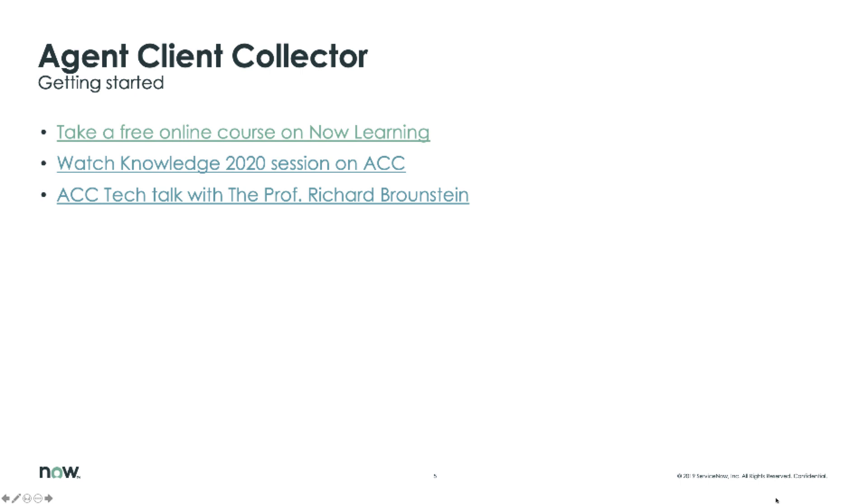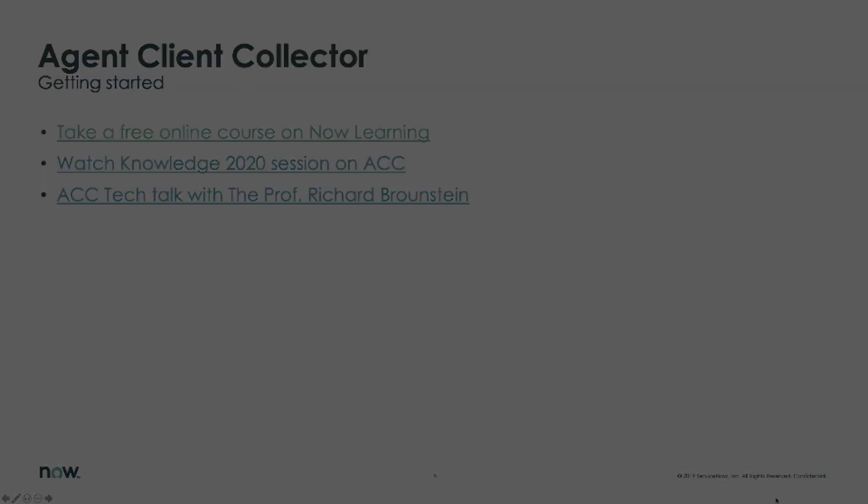It's about 50 minutes long with Professor Richard Bronstein on all things Agent Client Collector. He's going to take you through some deep dive technical slides on the solution, as well as provide a very deep dive demo on how you can get going quickly with the Agent Client Collector in your environment, and start monitoring your infrastructure as well as your applications.